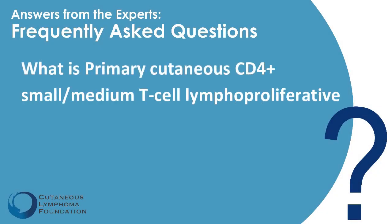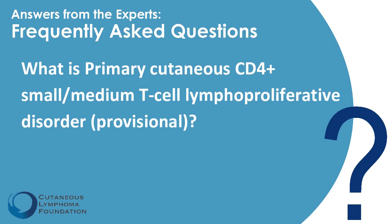What is primary cutaneous CD4-positive small and medium T-cell proliferative disorder provisional? This is a very complicated entity, which we call small pleomorphic T-cell lymphoma of the skin. It is a relatively benign entity that usually presents as a solitary lesion — a small tumor in most cases. It's treated fairly simply, and most patients do not recur. The word 'provisional' is added because the WHO classification of lymphomas has decided that, because this is a relatively benign disorder, to call it a lymphoproliferative disorder and not a cancer.